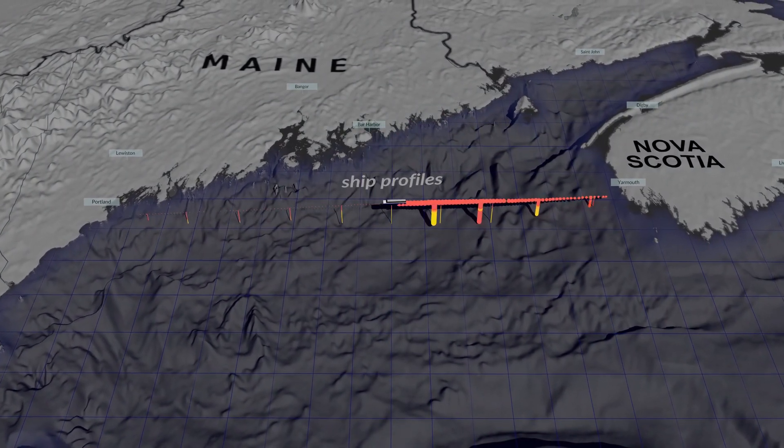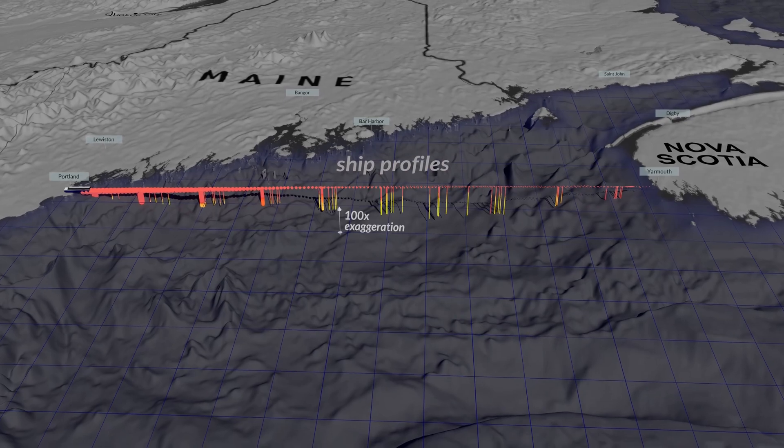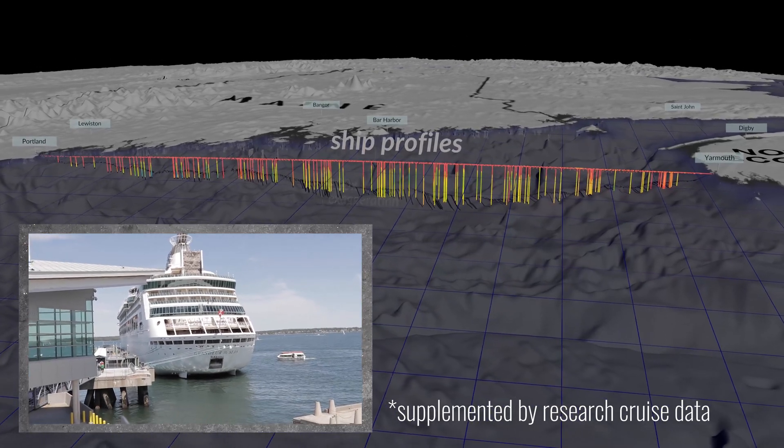Researchers at Bigelow Laboratory for Ocean Sciences collect data out at sea using a surprisingly cost-effective method: the ferry between Portland, Maine and Yarmouth, Nova Scotia.